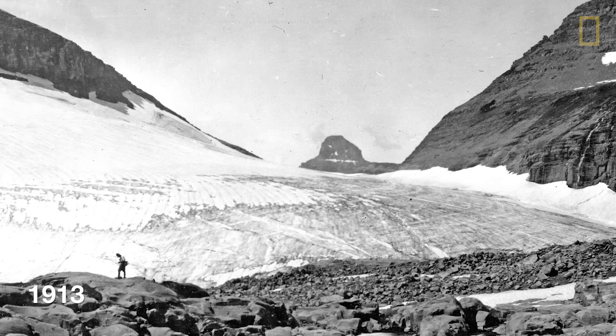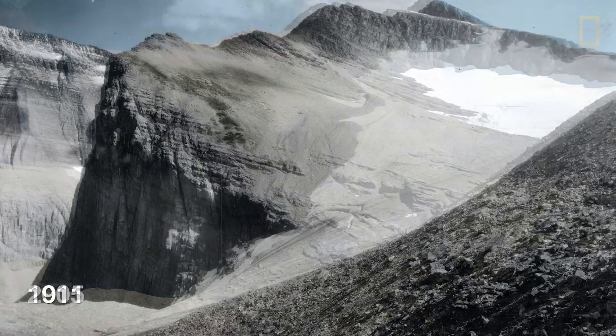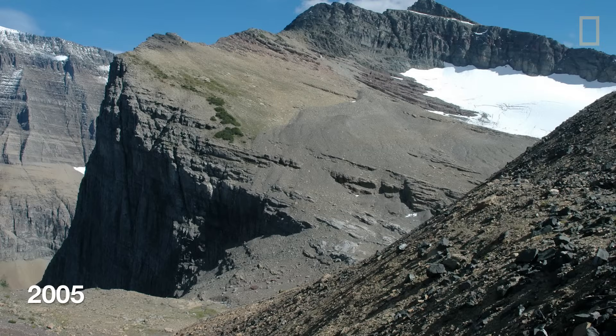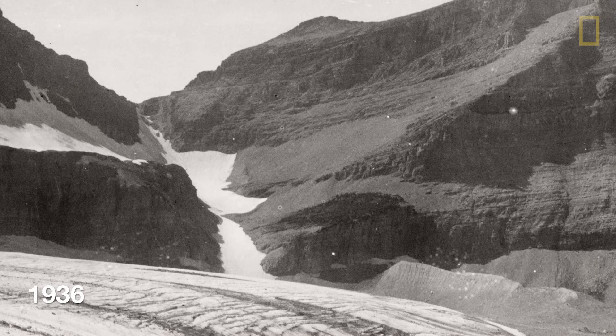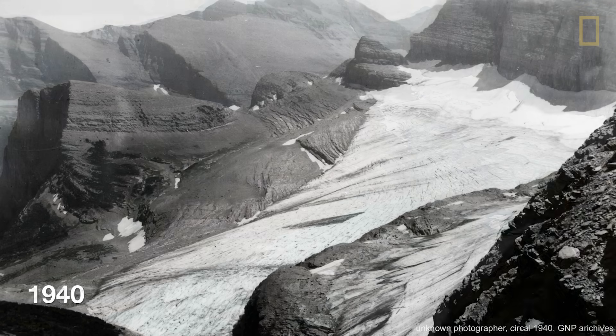The glaciers are measured by a number of different ways. One of the most obvious ones is using repeat photography, where we go and occupy a site from which a photographer took a picture in, say, 1910, and then we re-photograph that from exactly the same spot.